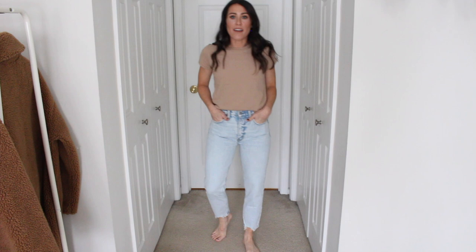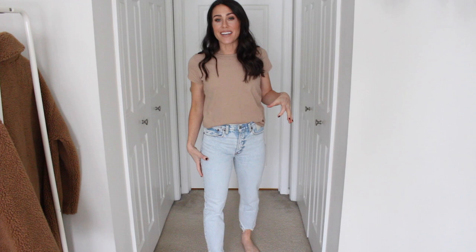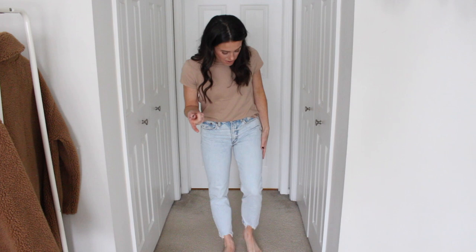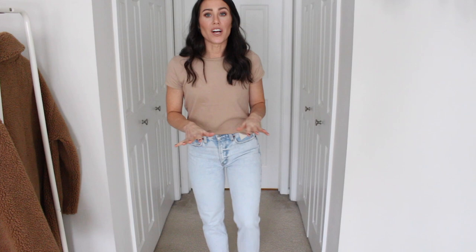Here is the other high-rise mom jean. This one is more of a bleached-out look — I feel like I'm going to wear these a lot towards the spring and summer time because they look really good with a tan. Again I went with the 25 short in these. They're a little bit of a cleaner denim, not so ripped up like the other ones. They do have a little bit of distressing along the bottom but they are super comfortable. Very almost acid wash, bleached out look — very 80s, 90s. I love them.